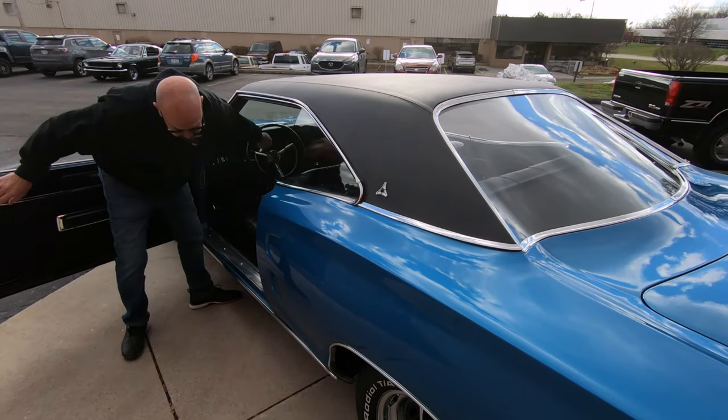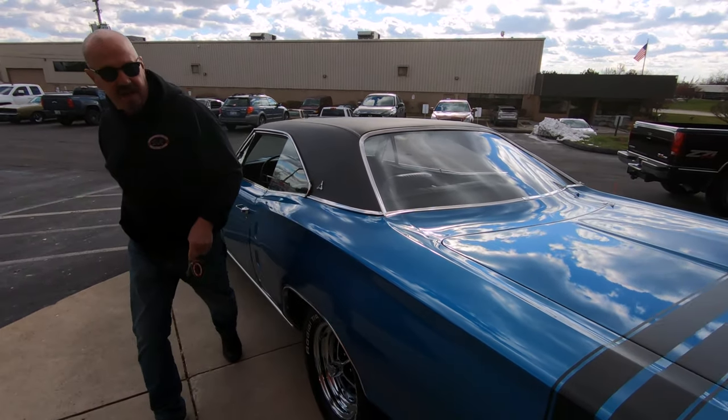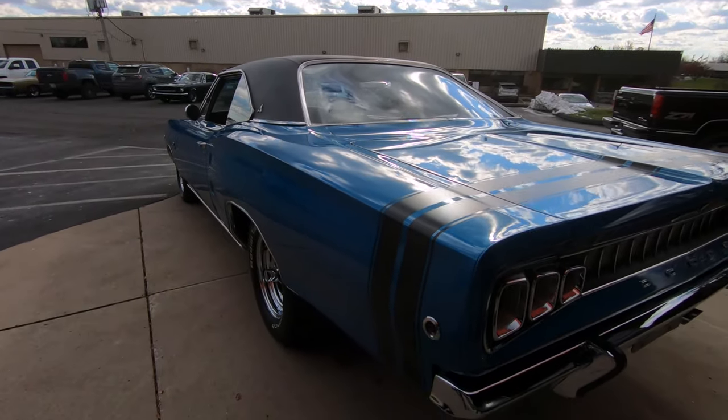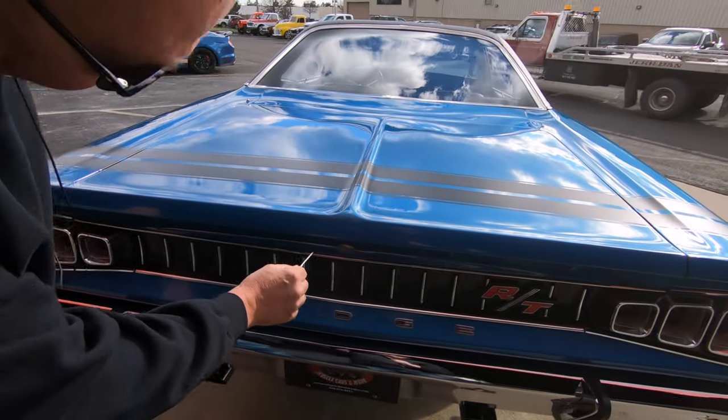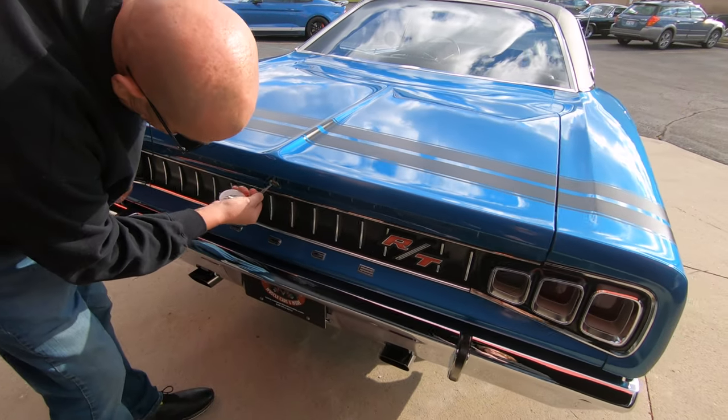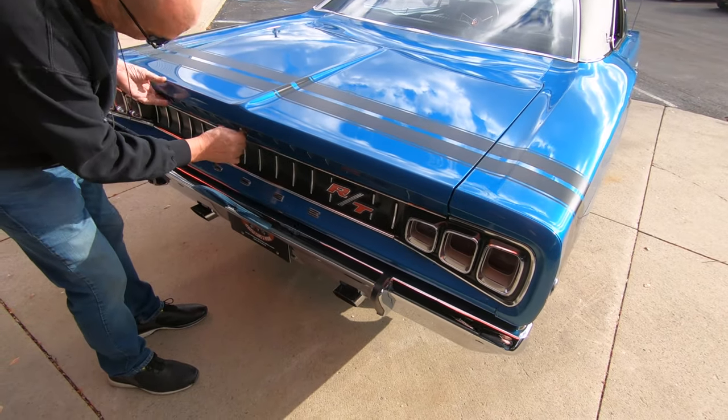Now I'm going to grab the keys here. What's so cool about these Coronets is you don't see very many of these. You see Chargers. You see Roadrunners. You just don't see many Coronets out there. I always forget the key goes in upside down on a Mopar.